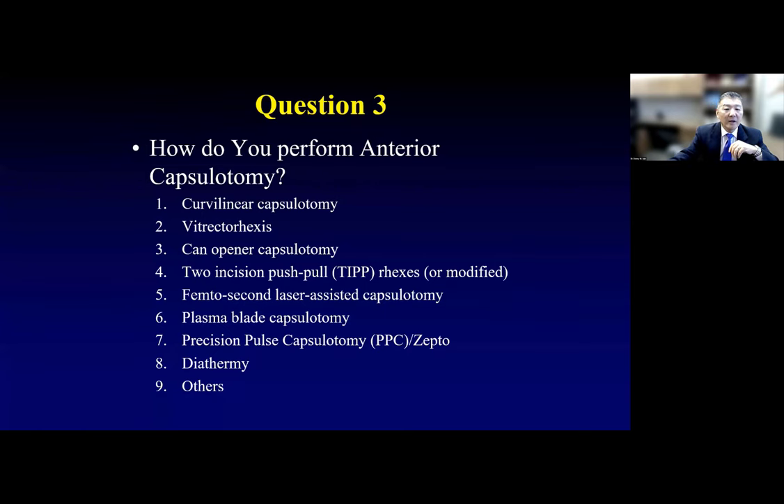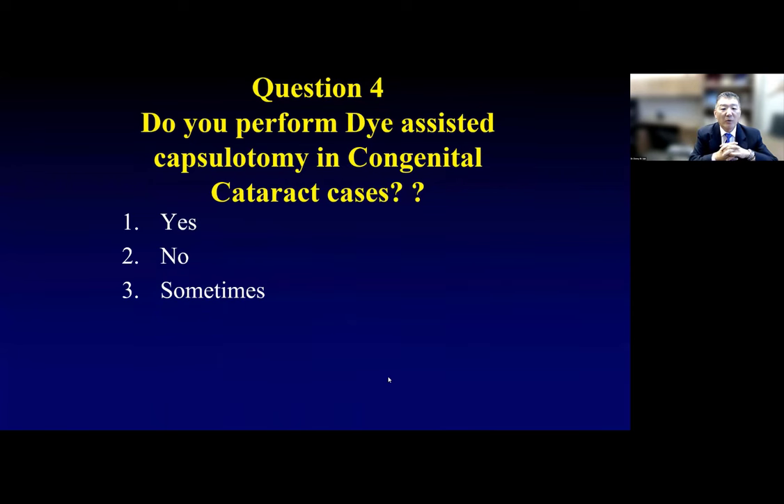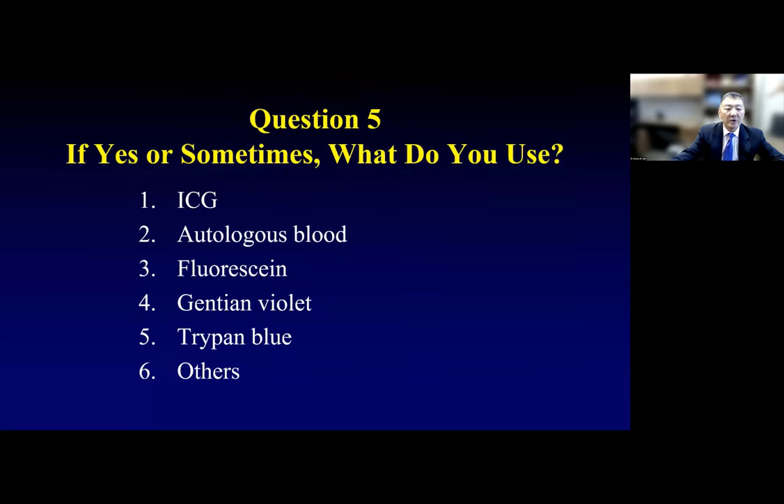Do you perform dye-assisted capsulotomy in congenital cataract cases? Yes or no? For those who perform the surgeries — the majority says yes. What do you use for staining? Is it ICG, autologous blood, fluorescein, gentian violet, trypan blue, or other? For those using a dye, it's trypan blue — because it's easily accessible and cheap.